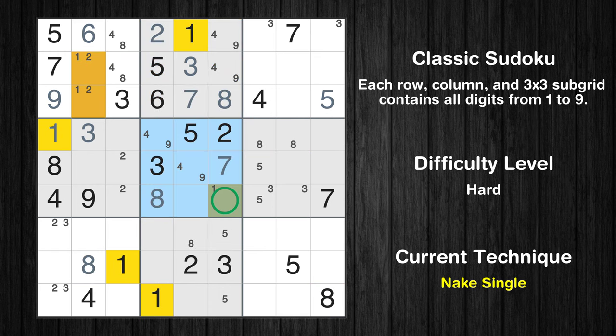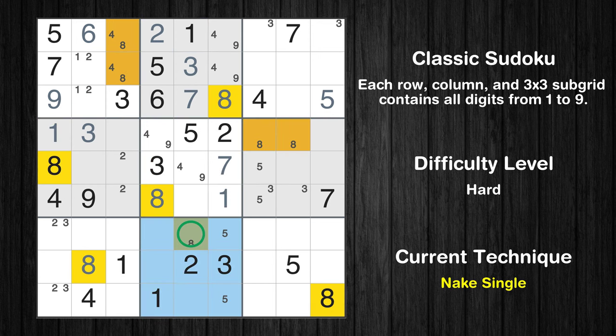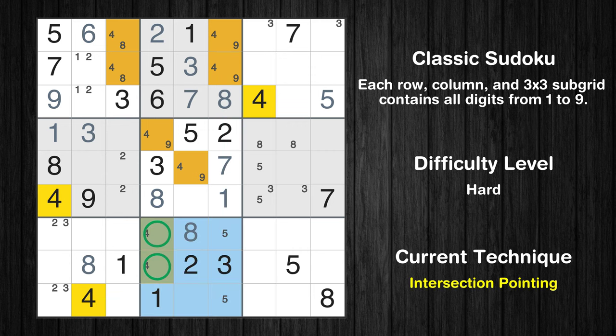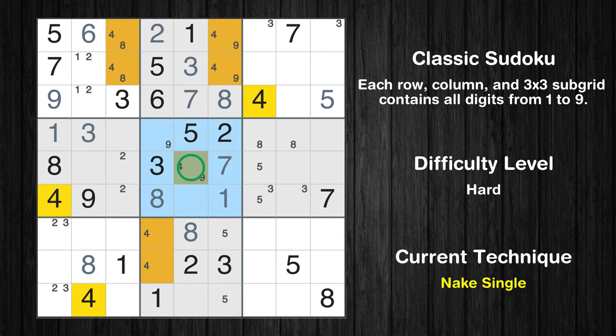Only one position left in the fifth box where value 1 can be placed. Only one position left in the eighth box where value 8 can be placed. Only two positions left in the eighth box where value 4 can be placed. There is an intersection with another region in subgrid 8 — value 4 has to be in one of the marked cells, so it cannot be in any other cell in column 4. Only one position left in the fifth box where value 4 can be placed.